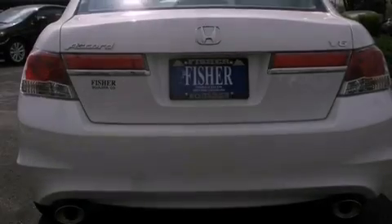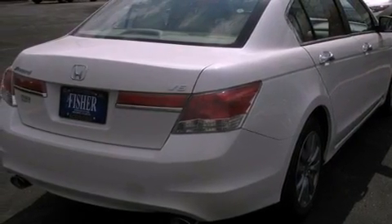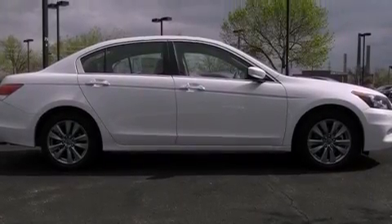Its top features include a double wishbone independent front suspension, traction control and stability control systems, a premium audio system, XM satellite radio, aluminum wheels, and a tire pressure monitoring system.